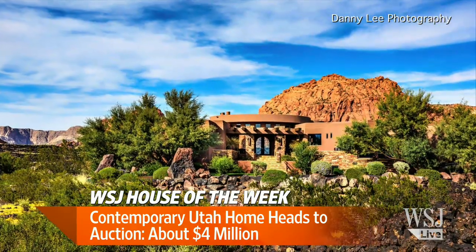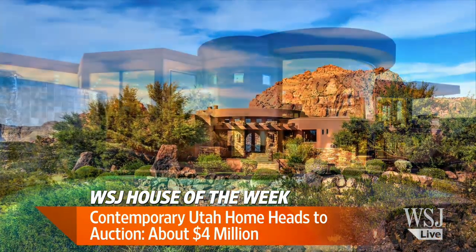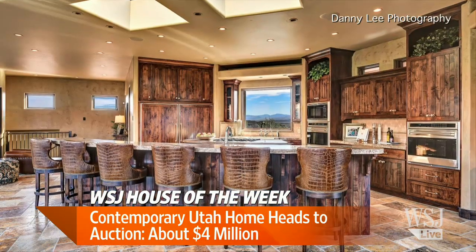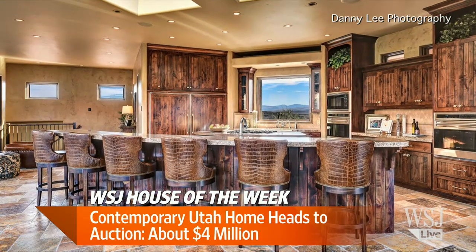You also have this incredible contemporary Utah home that's going up for auction. This home has five bedrooms, and you can see Snow Canyon State Park and the Red Cliffs Desert Reserve. It's part of a gated community, so you get a pool, a gym, and a sauna. The house also has a washer and dryer in the master closet, in addition to two other laundry rooms. Beautiful — and great views.